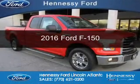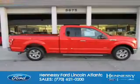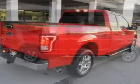This is a new 2016 Ford F-150. It's powered by rear-wheel drive, a six-cylinder engine, and a six-speed automatic transmission.